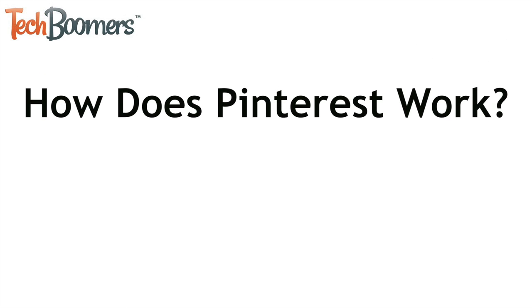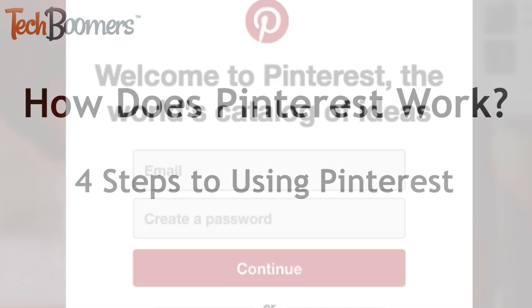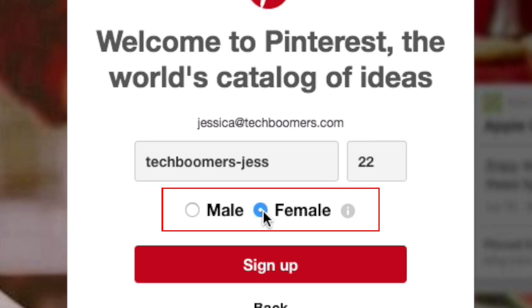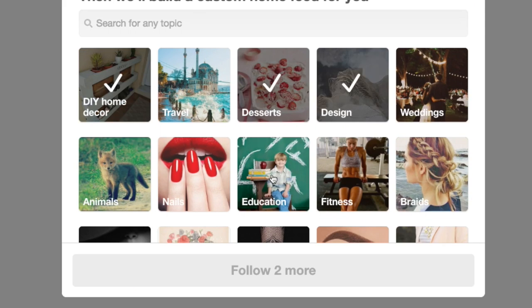So how does Pinterest work? I'll tell you about the four steps to using Pinterest. First, you'll want to sign up for an account. It's fast, easy, and free. Check out our How to Sign Up for Pinterest tutorial if you need some guidance.